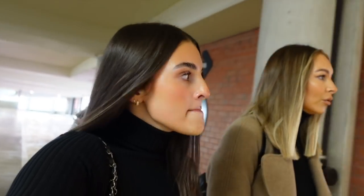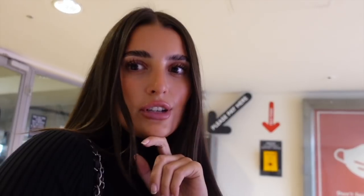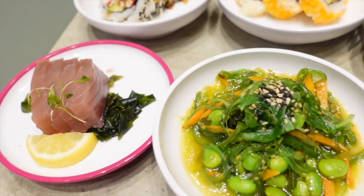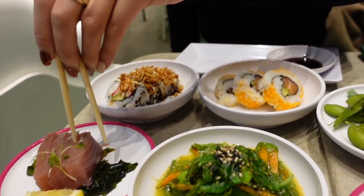We've still got H&M Home and Selfridges to do. It is time for a food break — I'm so hungry. We hit H&M Home after.